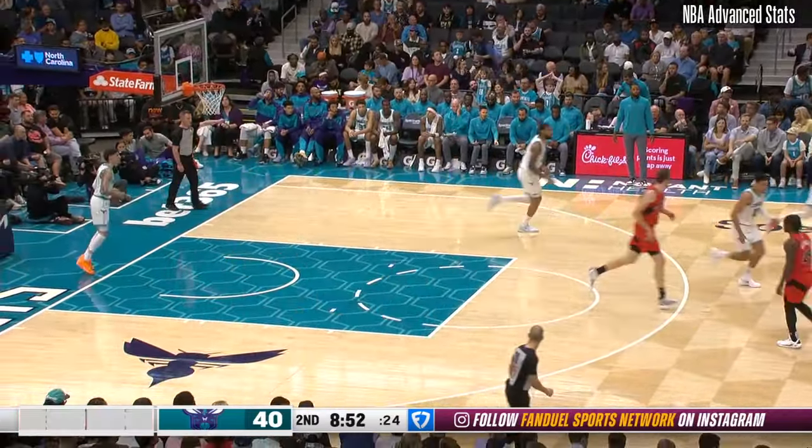Garrett Temple at the scorer's table. Three ball, RJ Barrett — threes. Elbow. He's getting yelled at: get to the elbow, Grady.